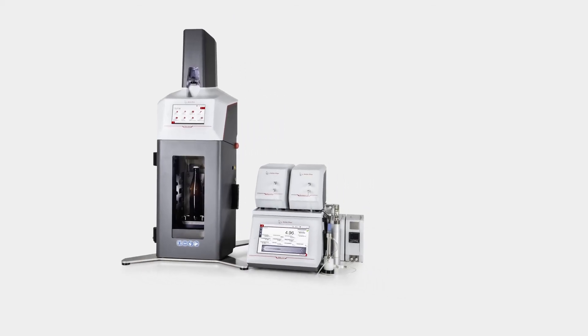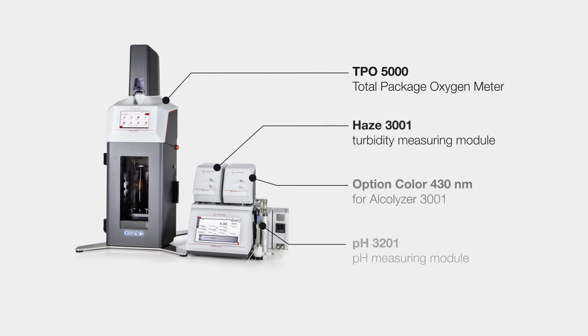And yet, let's not forget the O2, TPO, pH, color, turbidity and other useful options, contributing to the transformation of this multi-parameter instrument to your ideal solution.